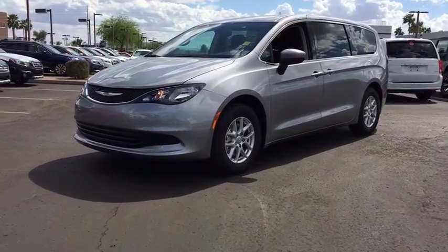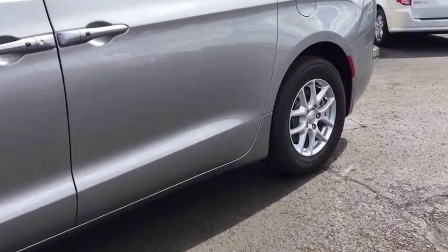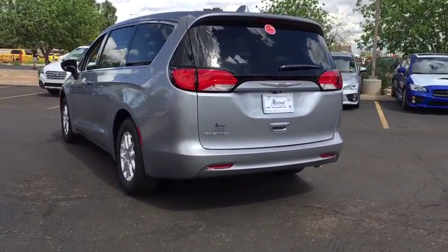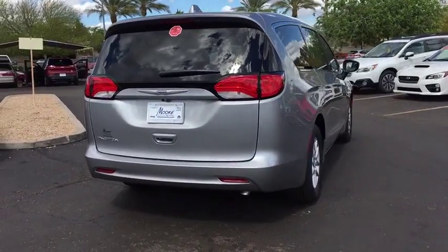2017 Pacifica. The Pacifica crossover features the driving attributes of a sedan and the utility and space of a minivan or SUV. The Pacifica has top notch safety scores, an upscale interior, and a spacious cabin that leaves room for your family to grow.